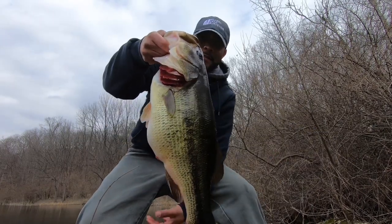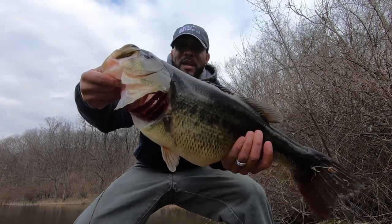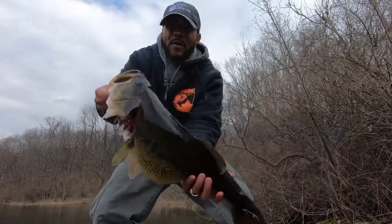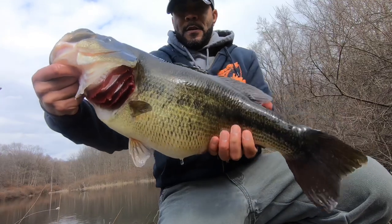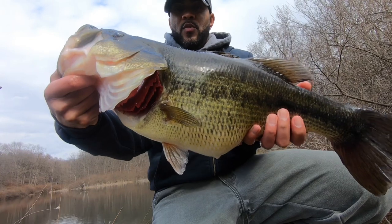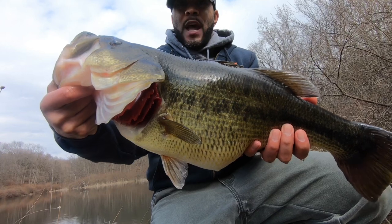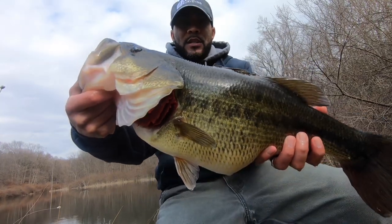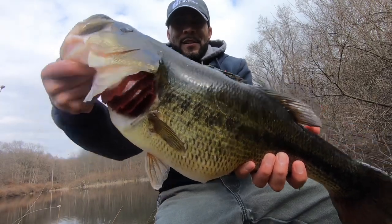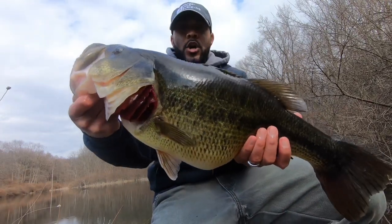Look at that. Freaking giant, baby. It is a freaking toad — February 20th, winter bass fishing, Blue Rock Custom Tackle jig. Eight pounds, four ounces — an absolute giant for the state of Ohio. Look at that. Oh my goodness, let's go!